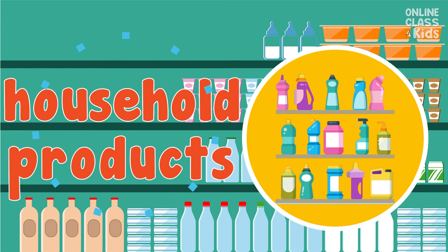First, I need to buy household products like shampoo, soap, dishwashing liquid, and dust removers. Say, household products.